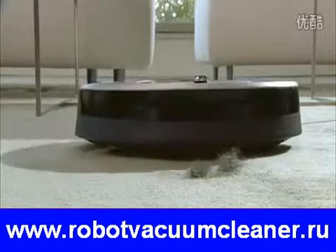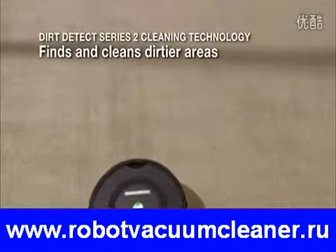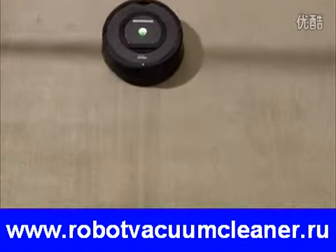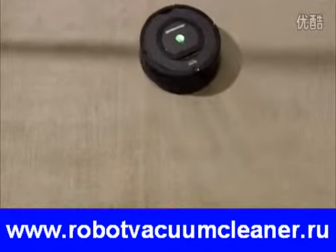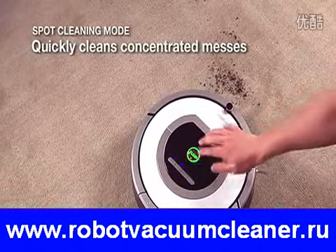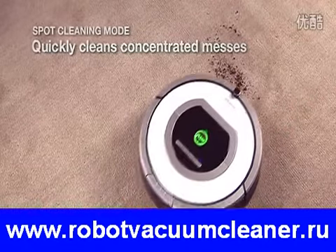With advanced dirt detection, Roomba uses optical and acoustic sensors to find dirt and debris, intensely cleaning the areas of the floor that need it most. The robot's persistent pass cleaning technology uses a repeated back-and-forth motion to thoroughly clean even the dirtiest areas. For smaller and more concentrated messes, Roomba's spot-cleaning mode quickly gets rid of dirt and debris.